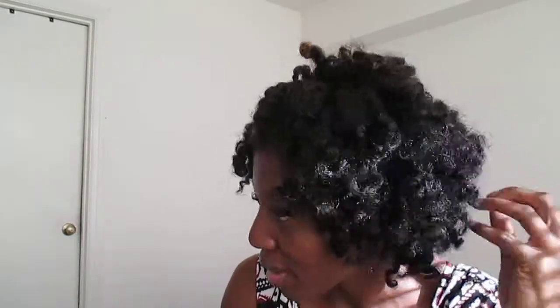I have a braid out right now — it's four days old. Last night I just put my satin bonnet on and clipped it back with a pin. I love the definition of this product, so I'm just going to get right to it.